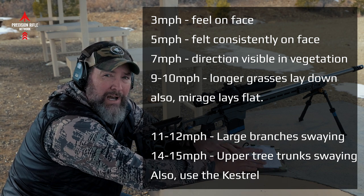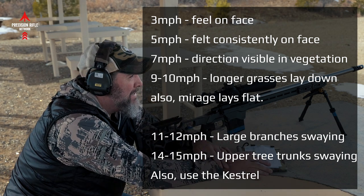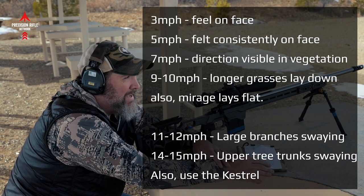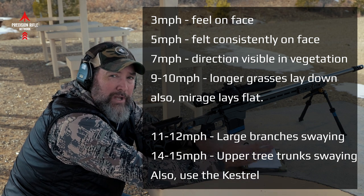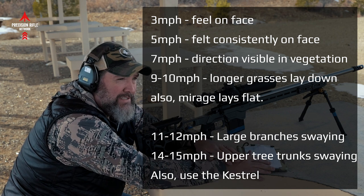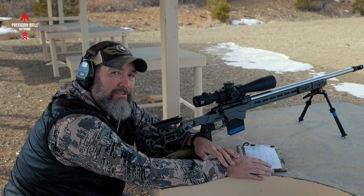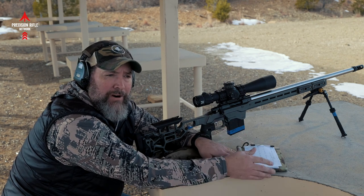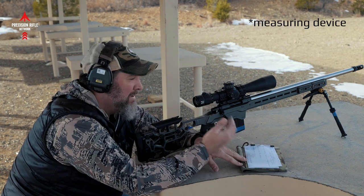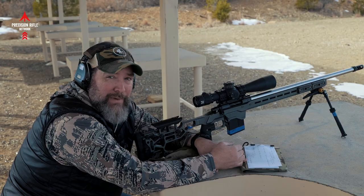You can also verify with mirage — at that point mirage should be laying down flat to the ground and just cruising along. My personal ability to judge the wind tops out around 15 miles an hour, which would be flat mirage and big limbs just waving continuously. You can figure out direction as well. Then I just rely on the Kestrel after that — it's usually fairly accurate. Take a shot, confirm it: was I off to the right, off to the left, how much? You've got a calibrated aiming device a couple inches in front of your face — make sure you can spot your impact or miss and make corrections back to center.